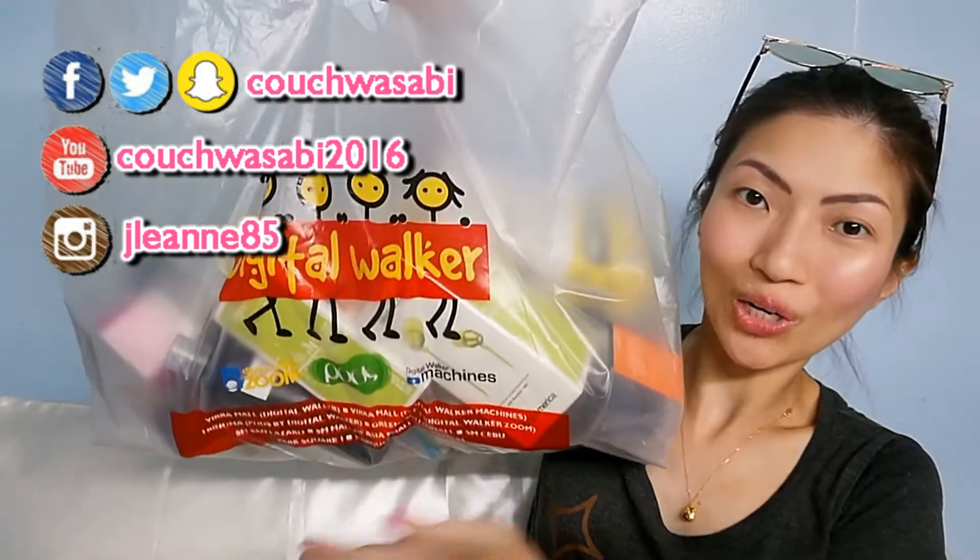Hello, my Wasabi's! This is Jerby from Couch Wasabi. In today's video, I will be sharing with you all the stuff that I was able to get from the Digital Walker sale.